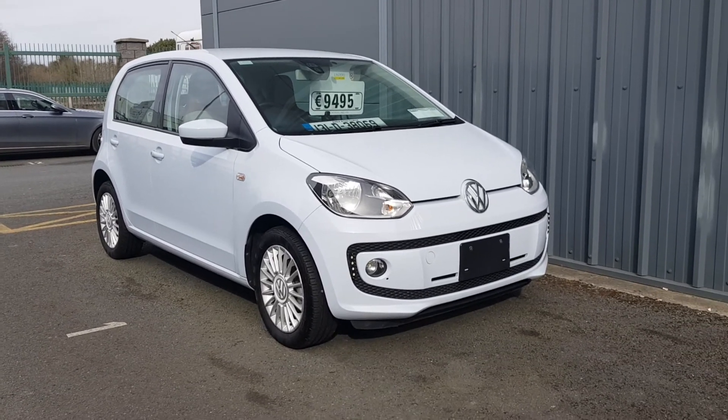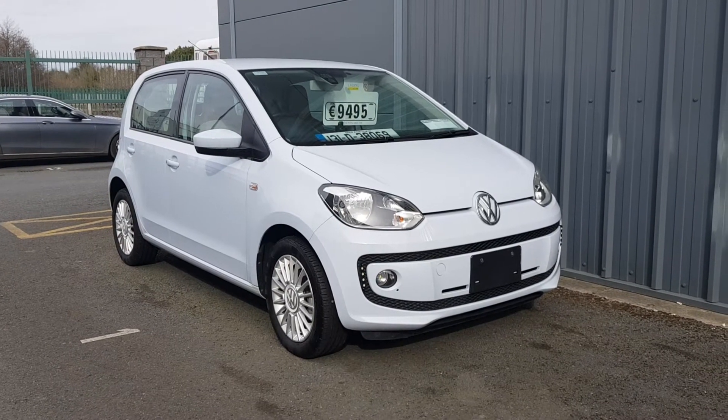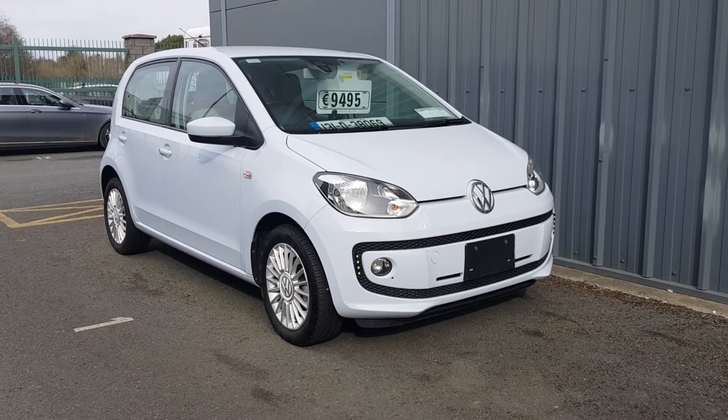Hi folks, Lee here in Lindor's Opel and Torvey. Just landed into stock this beautiful 131 Volkswagen Up. I'll bring you around some of the features this car has.